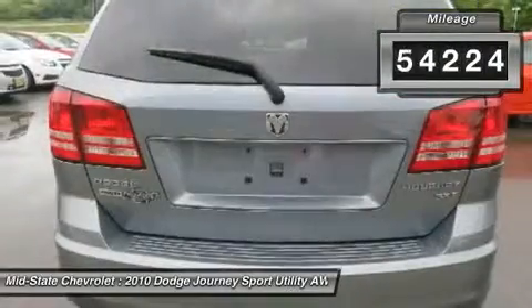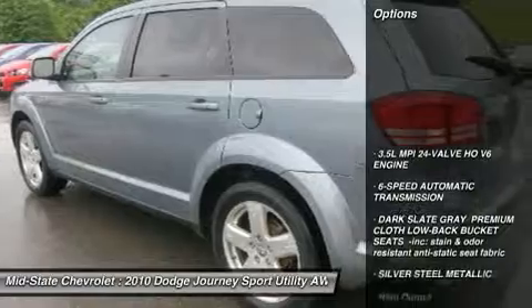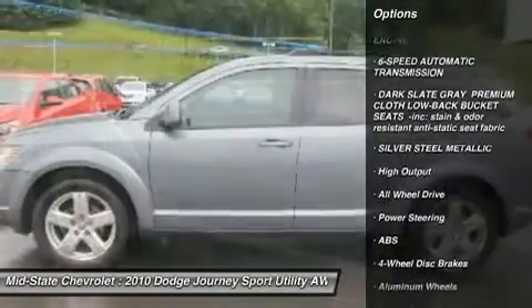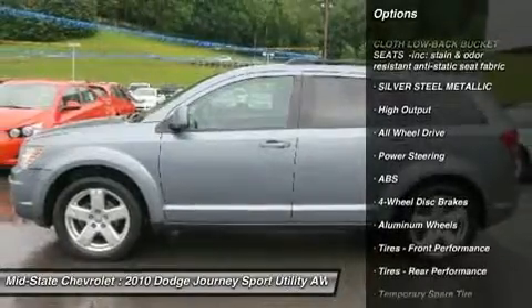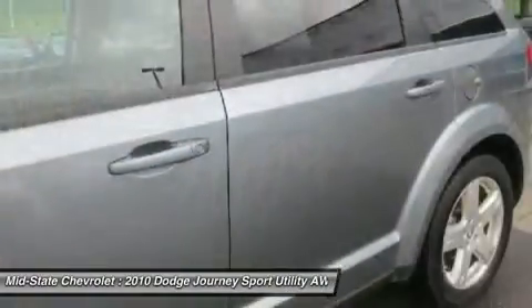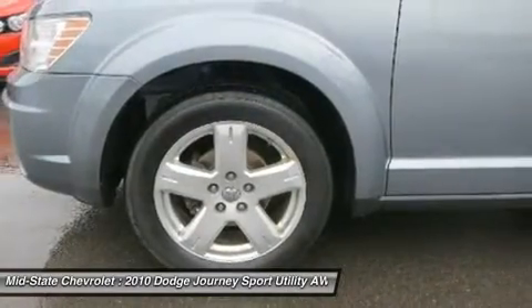This vehicle has less than 55,000 miles. Here are some of this vehicle's great options: steering wheel audio controls, CD changer, anti-lock braking system, all-wheel drive, air conditioning, power steering, adjustable steering wheel, floor mats, cruise control, and keyless entry.